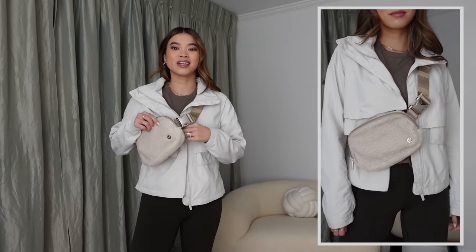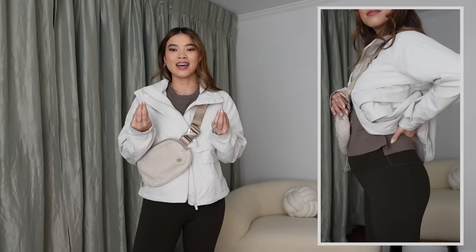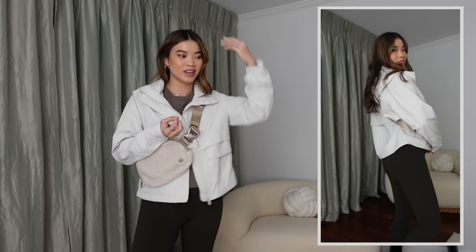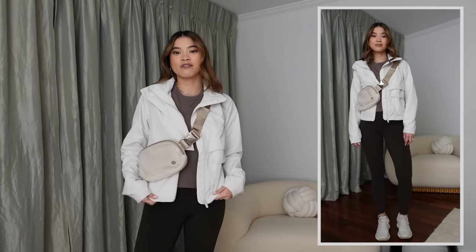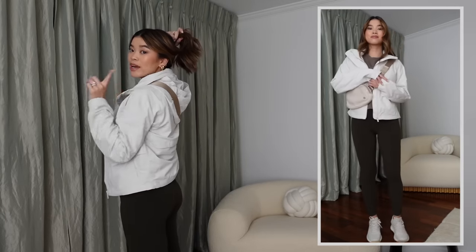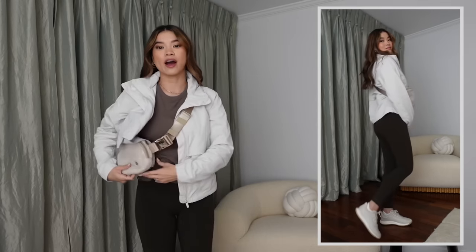The jacket is in white opal — it comes in so many great colors right now, including a really beautiful burnt orange-brown they just released. Once you love a piece at Lululemon you want it in every color; I have the Scuba in maybe three or four colors. The white opal works with everything. I'm wearing it in a size four. It does have a hood, but if you don't like the look of the hood, you can actually roll it up and snap it underneath the collar to wear it without.